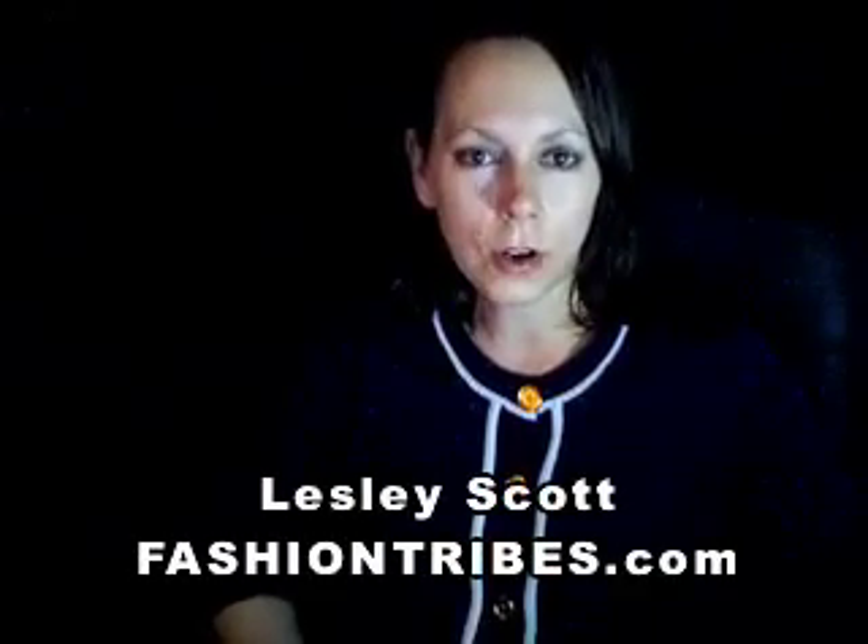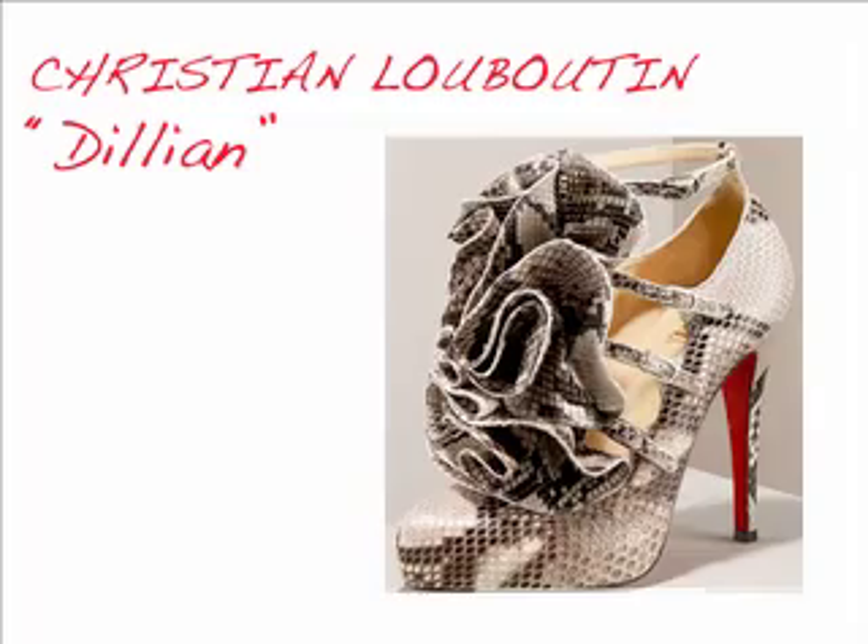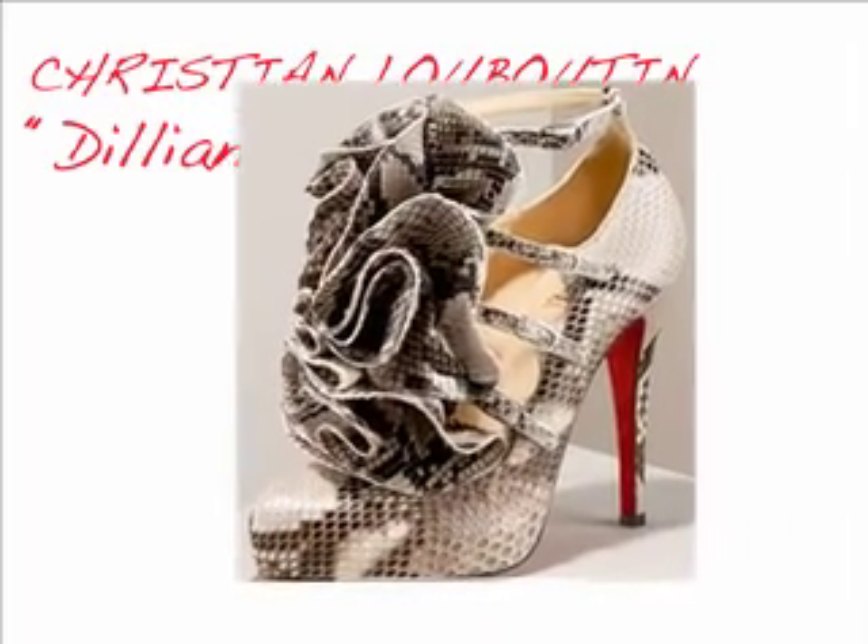As you've seen, ruffles can be discreet and go to work on an elegant pump. However, they can also go out in full fashionista force at night, like these Louboutins. Can you say, oh my god.